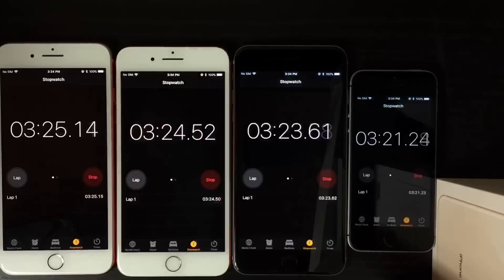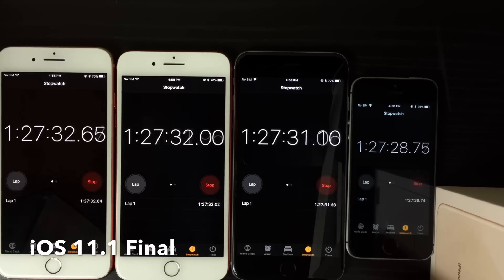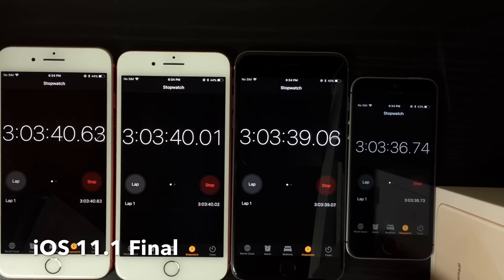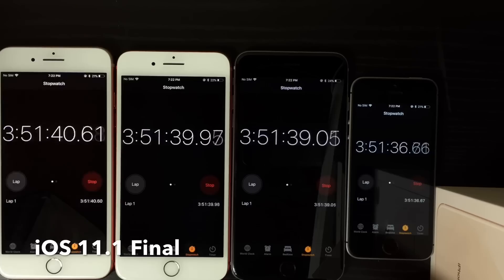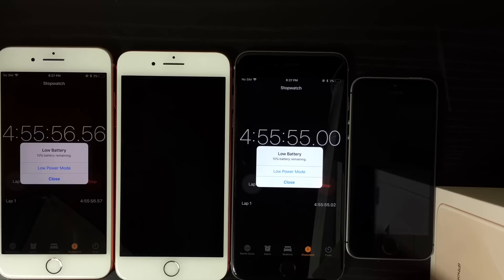On iOS 11.1, the first device to die was the iPhone 7 Plus — which always dies first on every test — at 4 hours and 22 minutes. The iPhone 6 Plus died second at 4 hours and 48 minutes. The iPhone SE lasted 5 hours, and then the iPhone 8 Plus with 5 hours and 8 minutes. That's iOS 11.1 official final release.